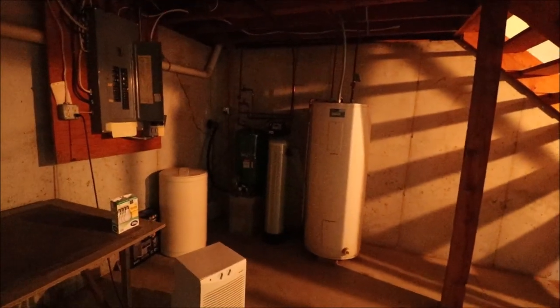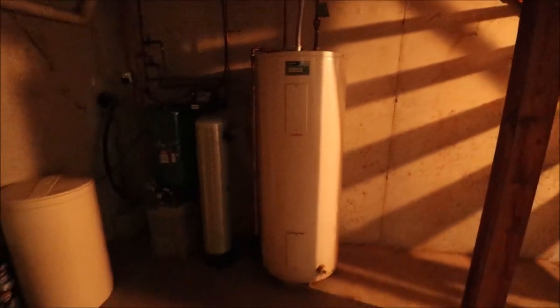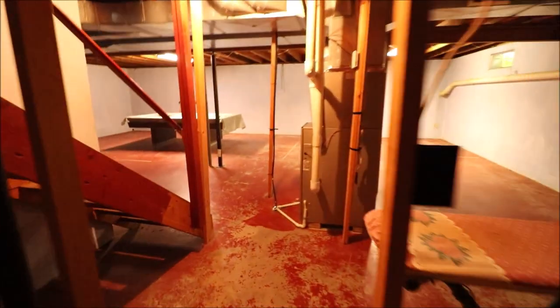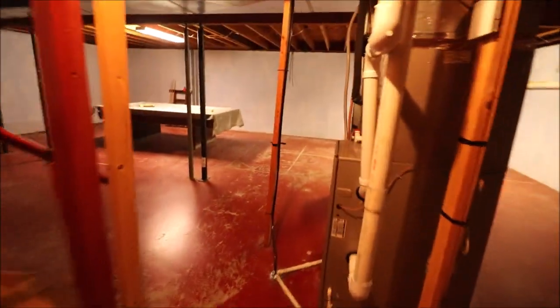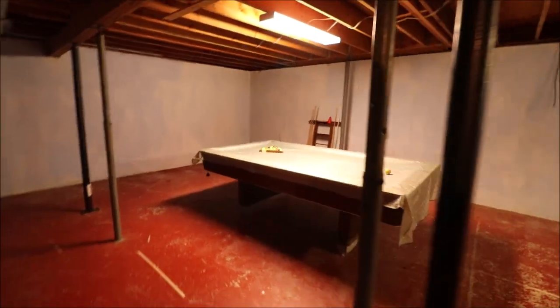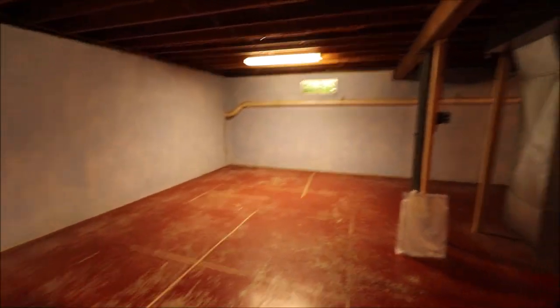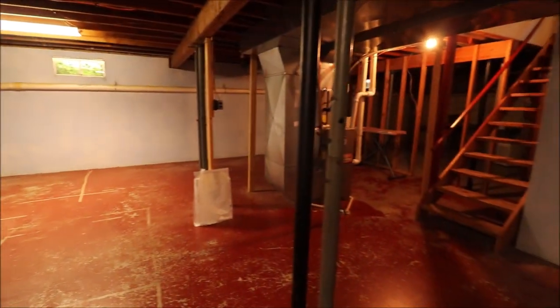We have our brine tank, our pressure tank, and our well tank here. And this is an 80-gallon water heater — I don't think you're going to run out of hot water in this house. With two and a half bathrooms, 80 gallons is just ridiculously big. Great basement here, ready for your finishing touches. Now let's go check out the second floor.